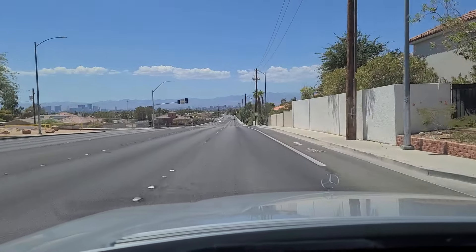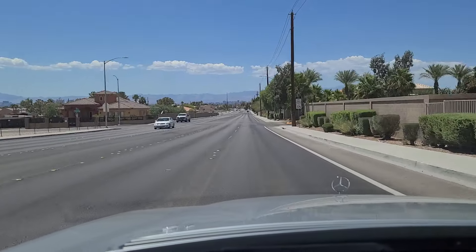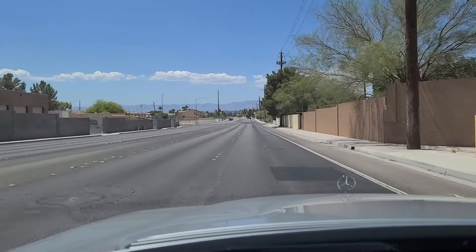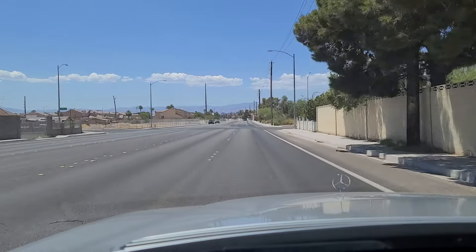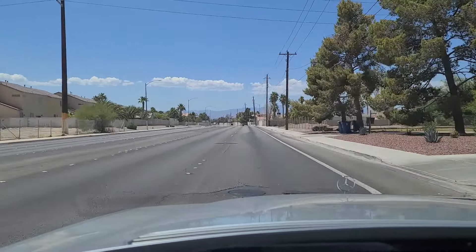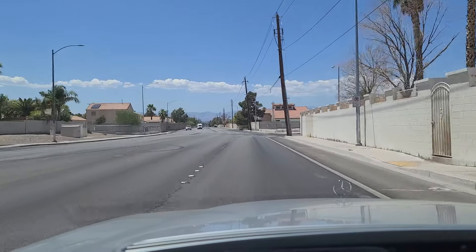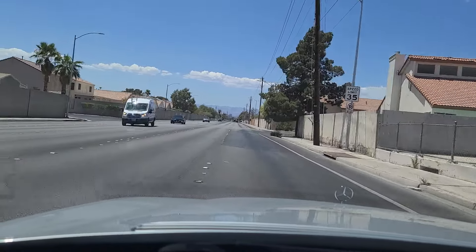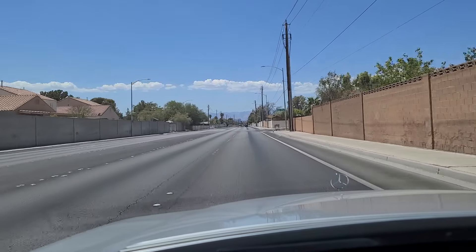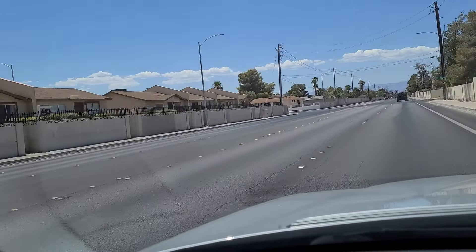Today we're going to travel through some of the worst neighborhoods in all of Las Vegas. And they're not even in the inner city — these are considered suburbs of the Las Vegas metro, certainly outside of Las Vegas city limits. If you like what you see please like and subscribe so we can continue making more of these videos. We'll be showing you both inside and outside the strip — the glitz and the glamour and the not-so-glitzy and glamorous.